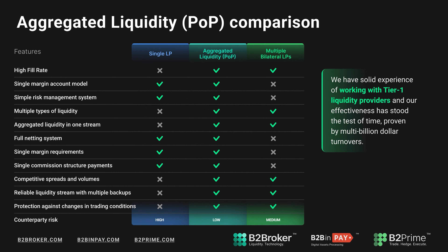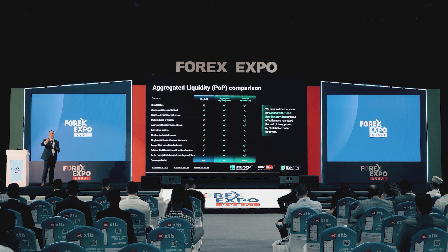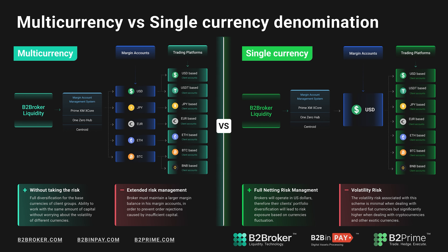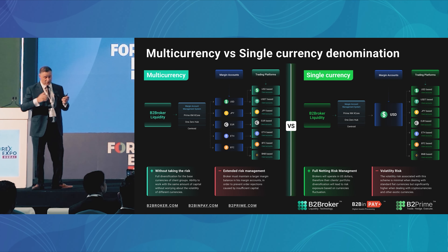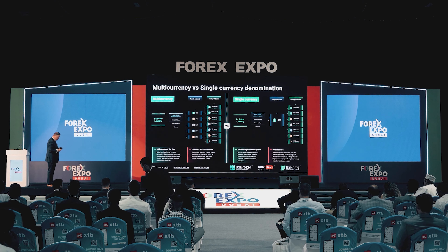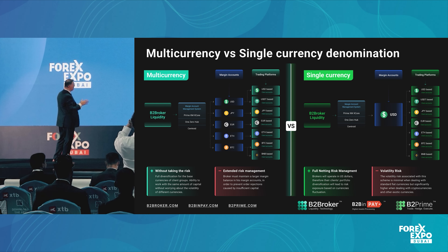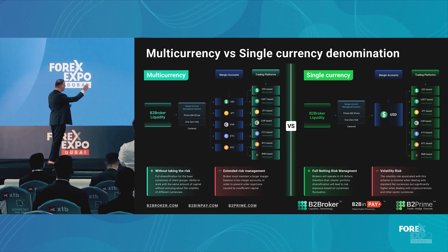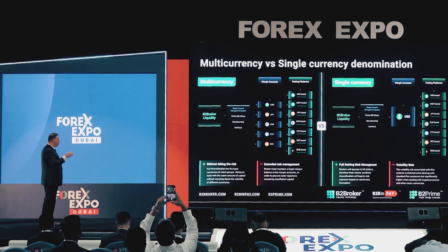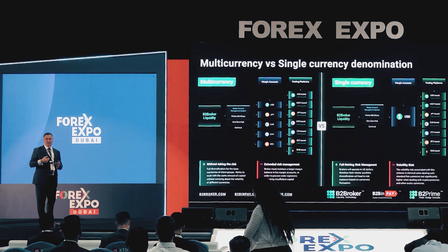This is a very valuable piece of information that brings a great deal of advantages through time. We are adding value by sharing our years of expertise. Another element that I consider extremely important in the liquidity space, especially in the institutional world, is the multi-currency model versus a single currency denomination. We're talking about margin accounts here. You can have a multi-currency approach whereby you may denominate your accounts in different types of currencies, whether it's fiat — dollars, euros — or cryptocurrencies. Many of our customers have become accustomed to this.